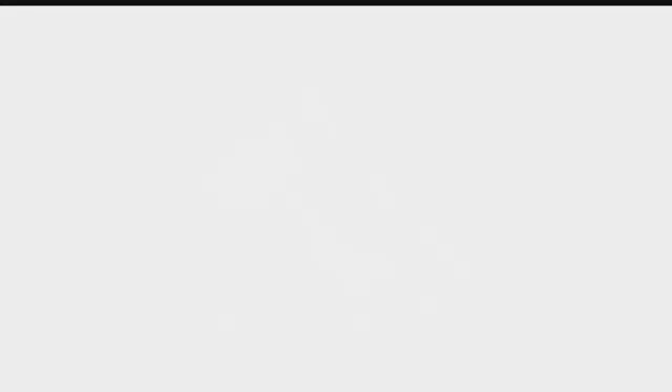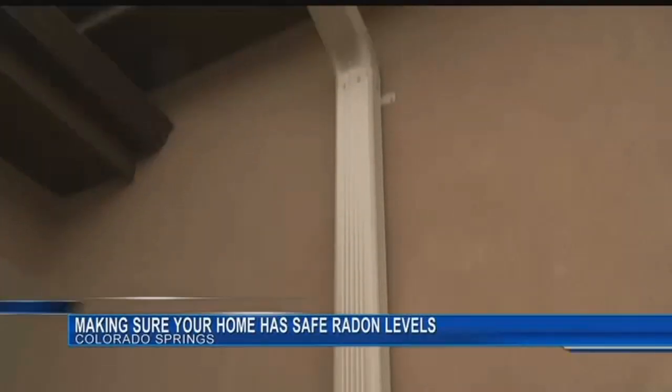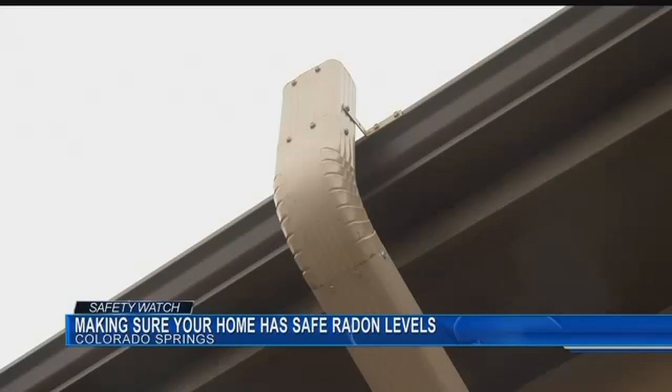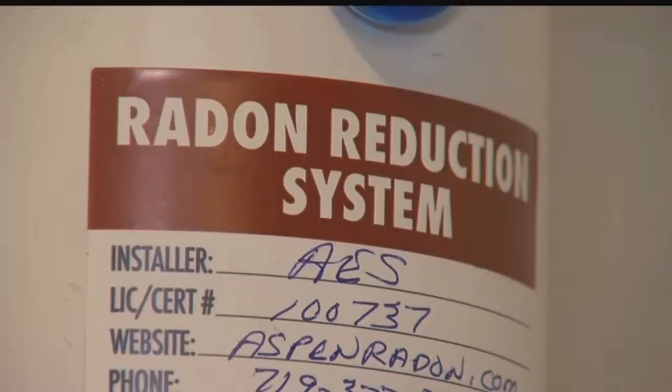When those test kits come back, if the test reveals high radon levels, you need to consider a long-term solution, like the radon mitigation system you're seeing on your screen. Radon is odorless and tasteless, so testing is the only way to know if you have elevated levels in your home. Southern Colorado has even higher radon potential because of the amount of granite in the soil.